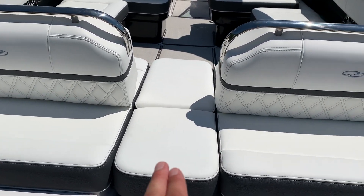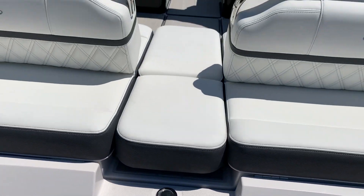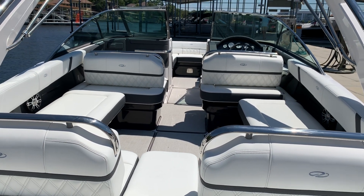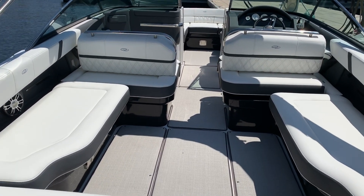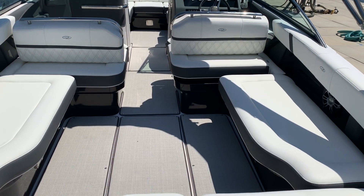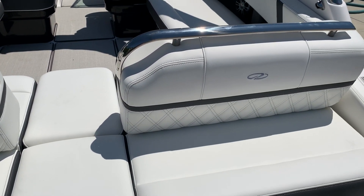We've actually got the filler cushion inside here. There's an actual transom walkthrough to get you up to the front, but just want to highlight all the seating — it's got all the seating that you want aboard the boat, and none of the stuff that you don't. No sinks, no fridges, any of that stuff. Huge storage here in the floor, all the way to the front. You can customize all the seating.